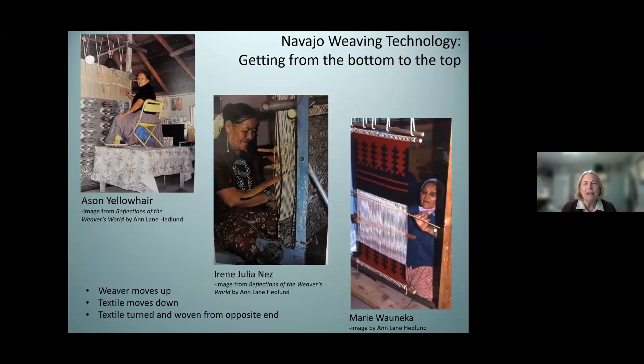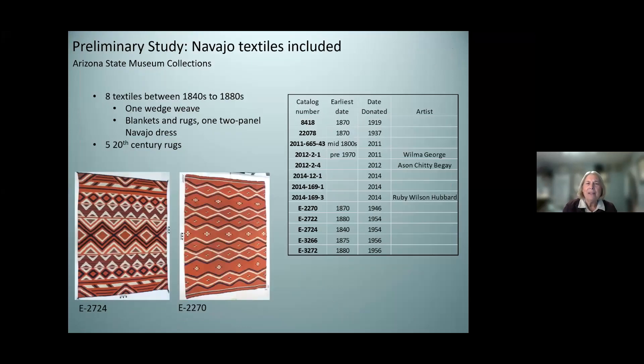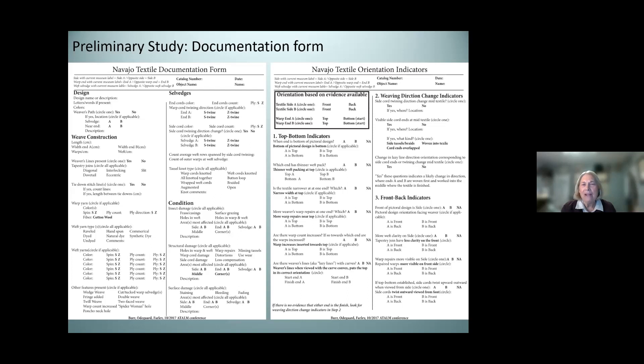Weavers start from the bottom and move up. Sometimes they truly move up; sometimes, as we saw in the pictures, they curl around, and sometimes the textile gets flipped to complete a full piece. In our study, we looked at eight early textiles and then five 20th-century rugs. Since then I've been working with other collections and weavers, looking at many dozens of additional textiles — all with the same idea of trying to determine the top, bottom, front, and back. I'll share some of the clues we found, organized in a documentation framework that you'll be able to go back and look at.